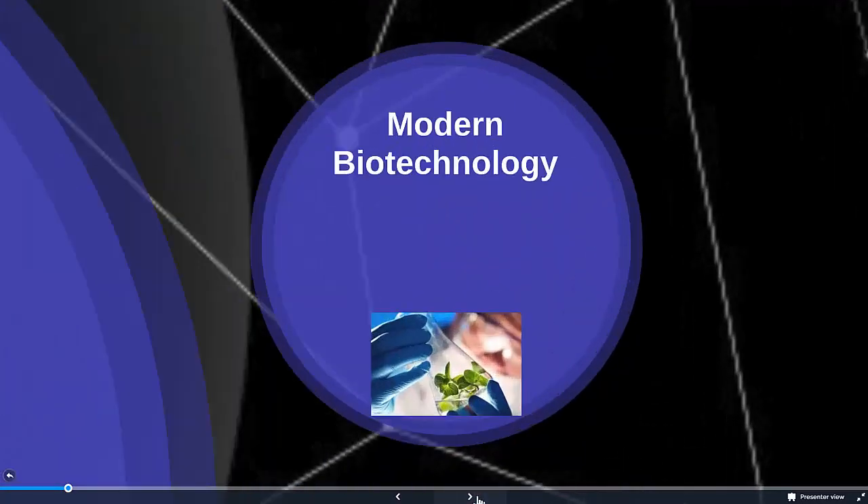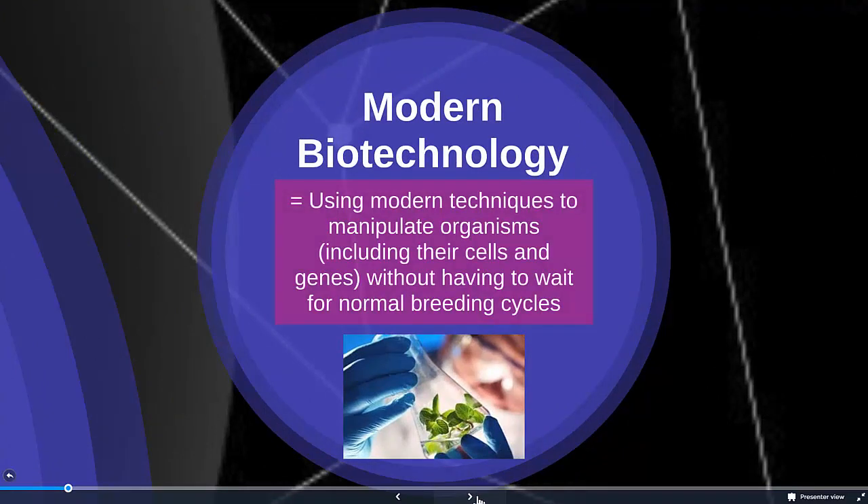What we want to talk about today is modern biotechnology. This is when we use modern scientific techniques to manipulate organisms, including their cells and genes, without having to wait for normal breeding cycles. Used to be we would have to breed one cow with another to get a cow that made more milk. Now we can isolate the gene in a cow that produces a lot of milk and genetically engineer other cows to have that trait as well. Modern techniques have sped up and really expanded what we can do in terms of manipulating living things.